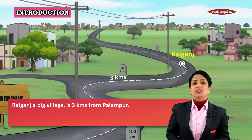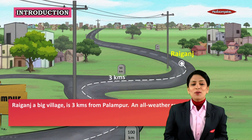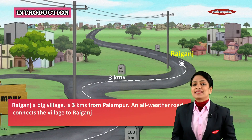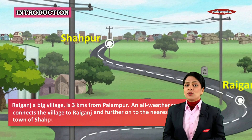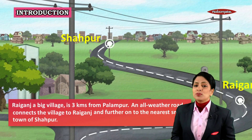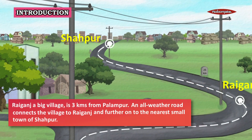Rai Ganja, a big village, is three kilometers from Palampur, and an all-weather road connects Palampur to Rai Ganja and further. This road connects Palampur to the nearest town of Shapur. So Palampur is well connected to Rai Ganja and also to the town of Shapur.